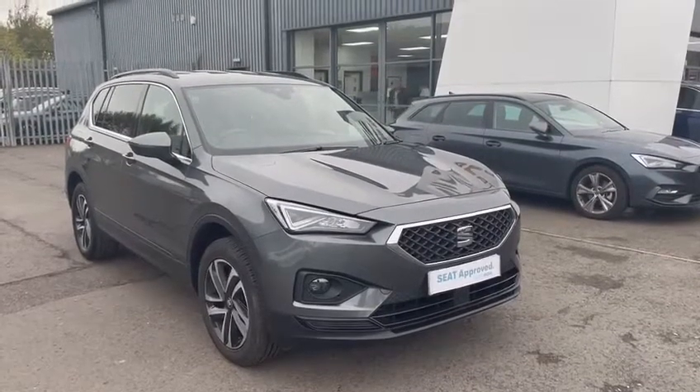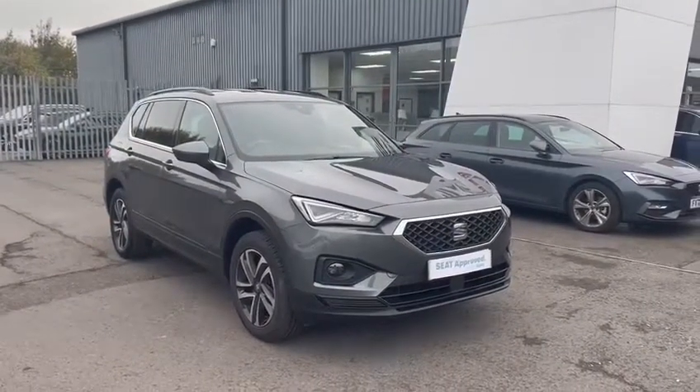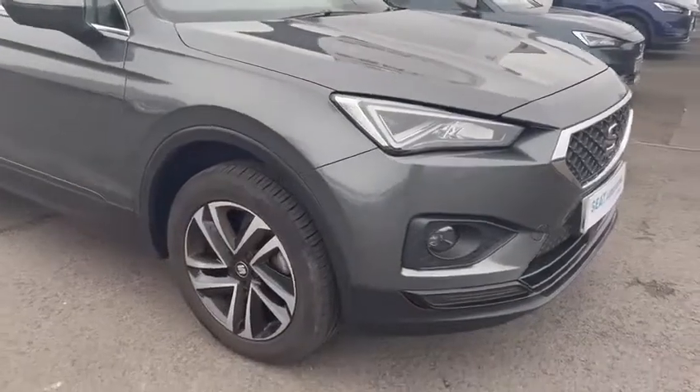Hello and welcome to DMQ Seat and Grimsby. Today I'm going to show you around the Magnetic Grey Seat Tarraco, which is an SE technology trim. You've got the Seat LED headlights at the front of the vehicle.